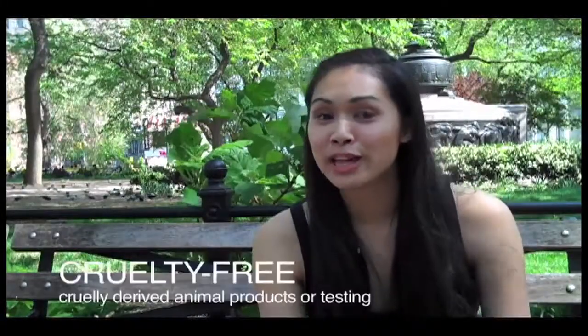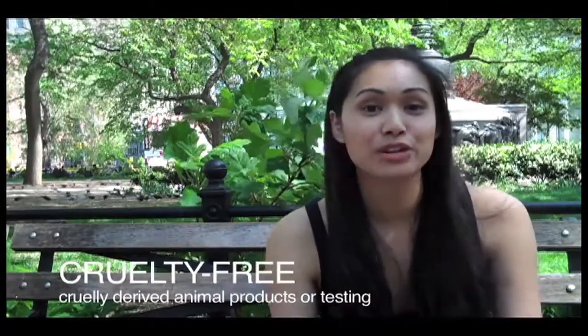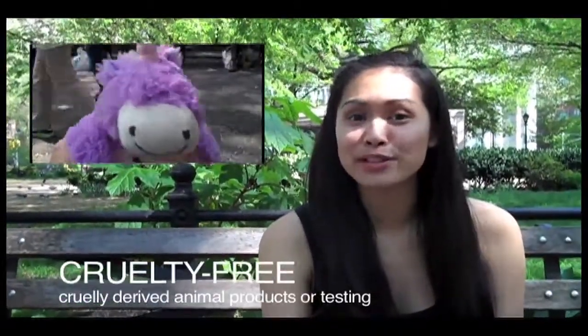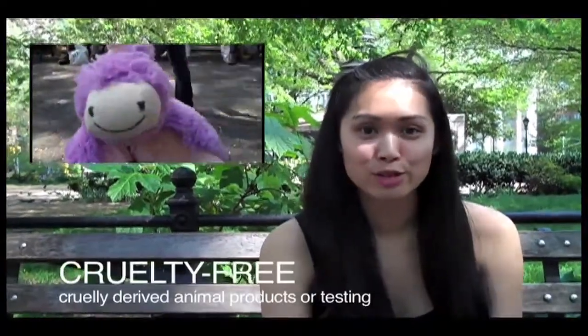If you are an animal lover like me, then cruelty-free is actually a very important thing to look for. When I say cruelty-free, I mean that no animals were harmed in the making of those products. There are a lot of things in cosmetics that you may not realize come from animals. Beeswax is kind of an obvious one, but there's a dye called carmine that actually comes from crushing beetles, and that's not very nice.